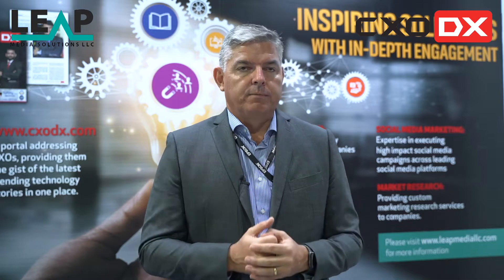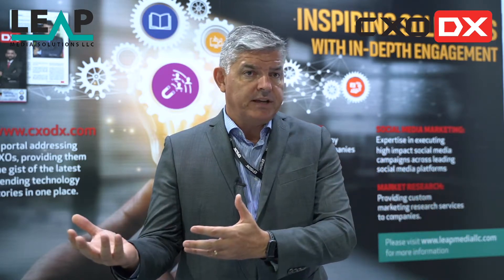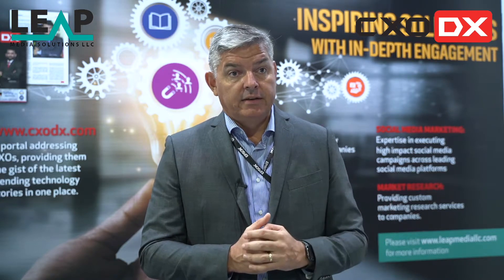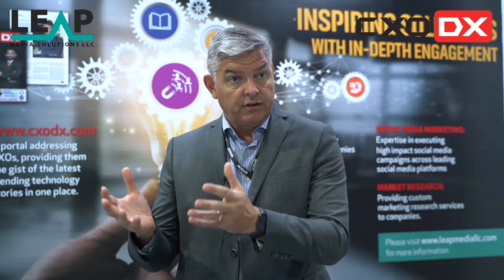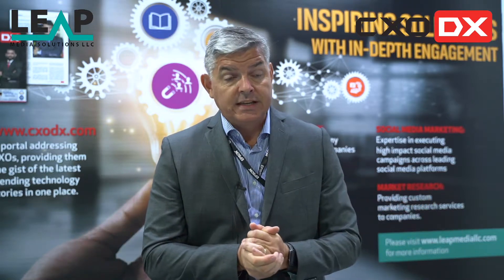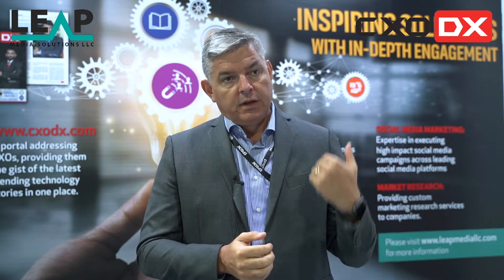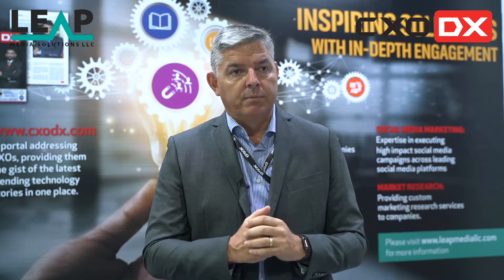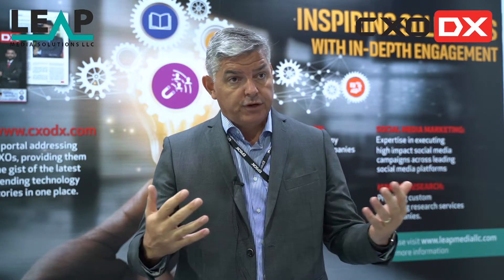We look at it from two points of view: how we're able to address our customers and partners during this period, and how we address our supply chain. At Epson, we manufacture and own a lot of our supply chain across the world. We were quickly able to move production capacity away from countries deeply affected by COVID to countries less affected, which kept the supply chain moving efficiently, while also moving our staff into remote or home office locations.